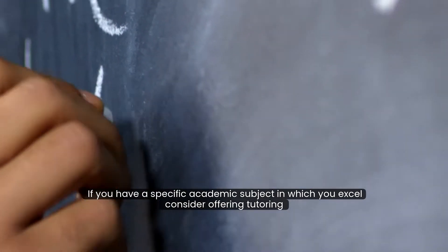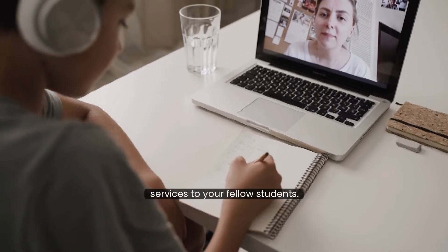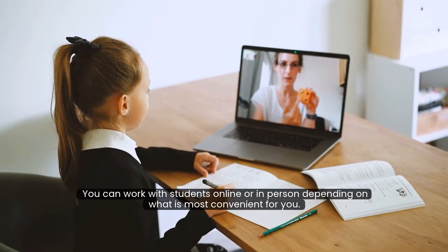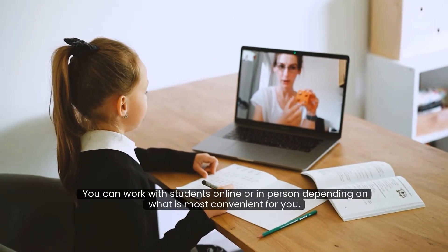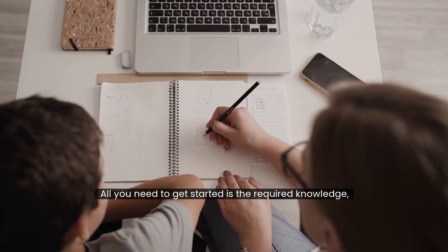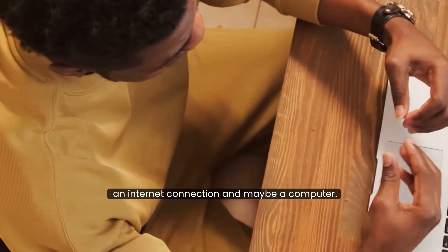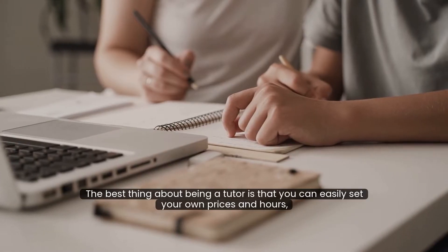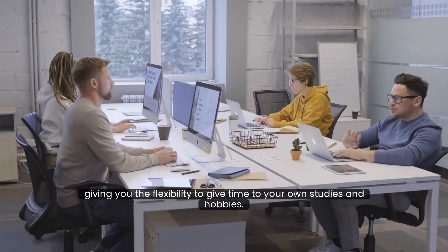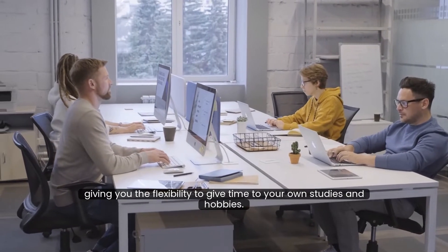The second idea is to become a tutor. If you have a specific academic subject in which you excel, consider offering tutoring services to your fellow students. You can work with students online or in person, depending on what is most convenient for you. All you need to get started is the required knowledge, an internet connection, and maybe a computer. The best thing about being a tutor is that you can easily set your own prices and hours, giving you the flexibility to give time to your own studies and hobbies.